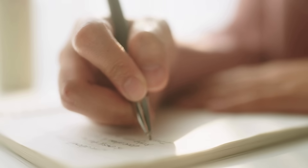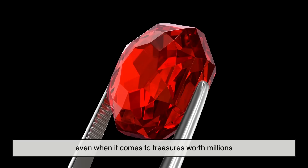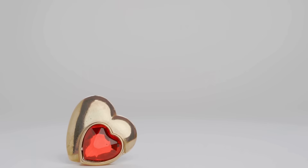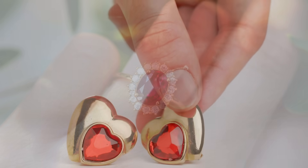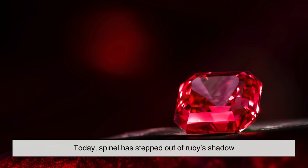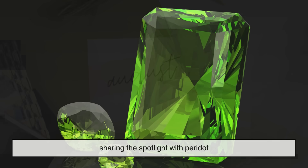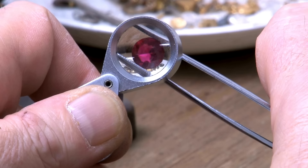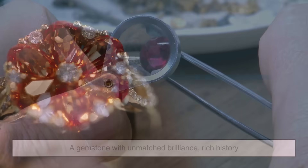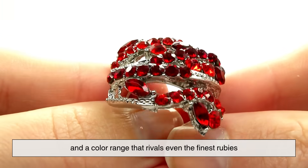So what can we take away from this royal blunder? It's a humbling reminder that appearances can be deceiving, even when it comes to treasures worth millions. It also highlights how human knowledge evolves — what was once considered fact can be overturned by new discoveries. Today, spinel has stepped out of ruby's shadow. In 2016, it was even added as an official birthstone for August, sharing the spotlight with peridot. Modern jewelers and collectors admire it for what it truly is: a gemstone with unmatched brilliance, rich history, and a color range that rivals even the finest rubies.